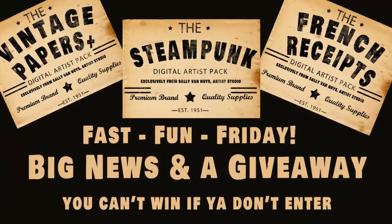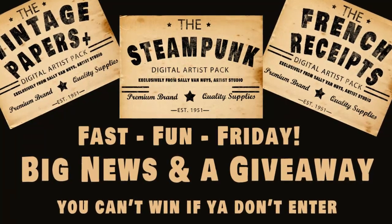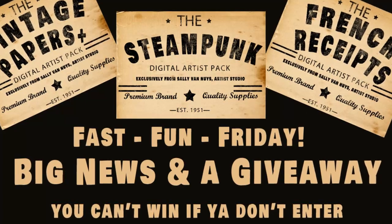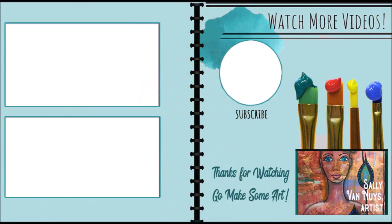One more thing before I go — I forgot to tell you that I will choose a winner in one week on July 5th. So you have one week to enter for the giveaway. Okay, that's it. Bye.